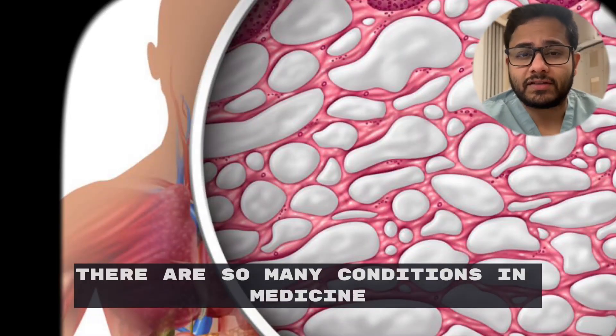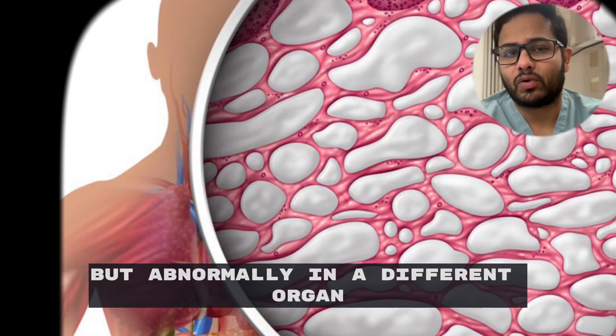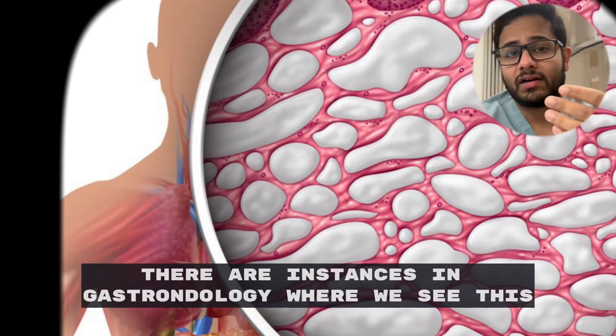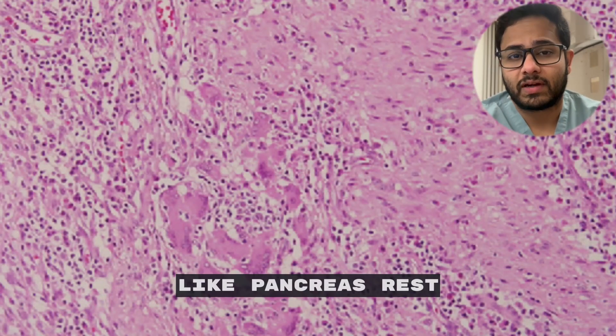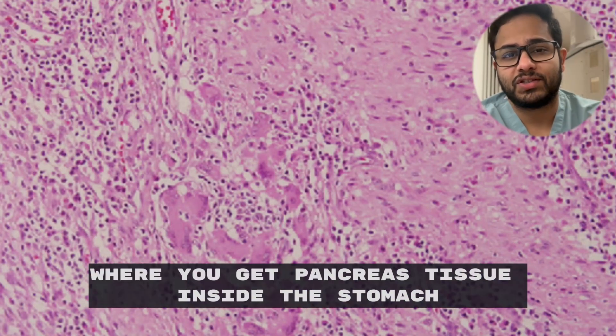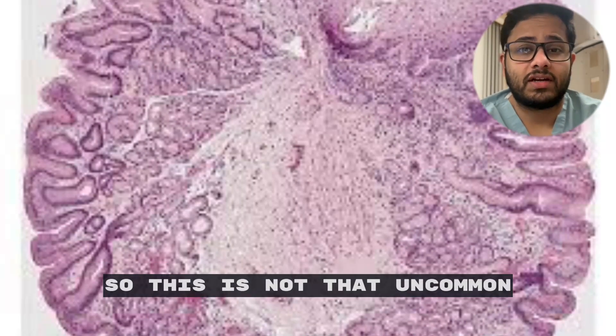There are so many conditions in medicine where you get tissue from one organ but normally in a different organ — not that uncommon. There are instances in gastroenterology where we see this, like pancreas rest where you get pancreas tissue inside the stomach, and inlet patch where we get stomach tissue in the esophagus. So this is not that uncommon.